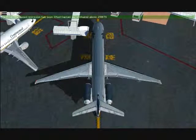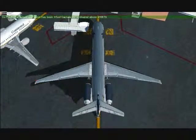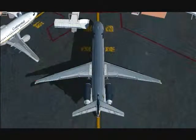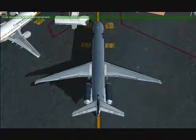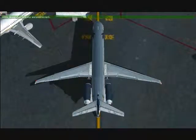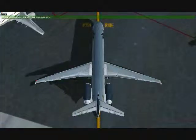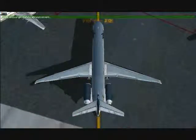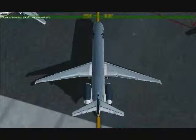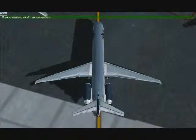The speed restriction has been lifted, Captain. We are cleared above 250 knots. The following announcement regards important information concerning safety procedures on this aircraft.